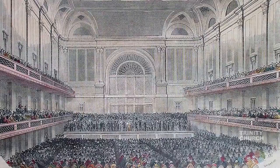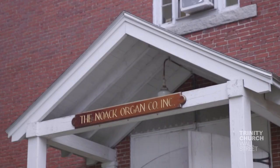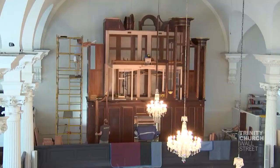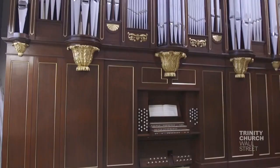St. Paul's organ was installed here in 2017 by the Nowak Organ Company. They originally built it in 1989 for a church in Boston. Because I had played that instrument throughout the 90s, it became so clear that that was an ideal instrument for St. Paul's Chapel. We brought this instrument to New York and re-engineered it to fit into our existing historic wooden case.